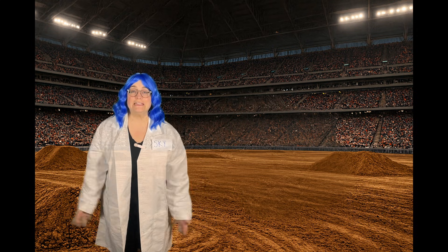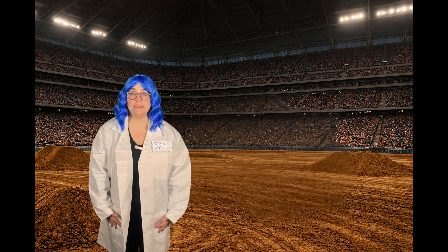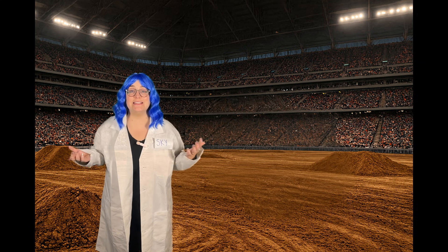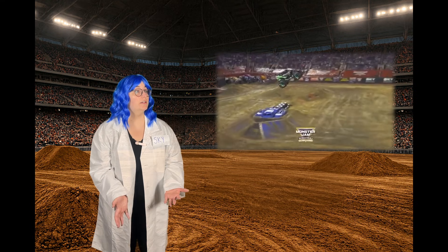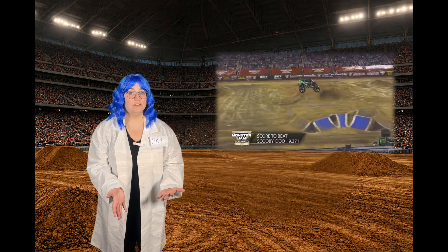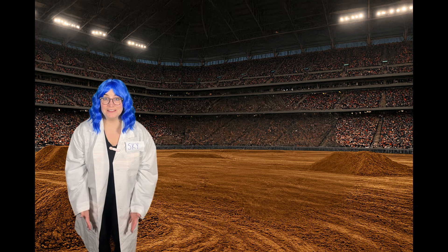So, what is a monster truck? A monster truck is a special vehicle that's designed to do amazing stunts, like jumping over rows of cars. Whoa! Or smashing things in arenas. Let's check that out.